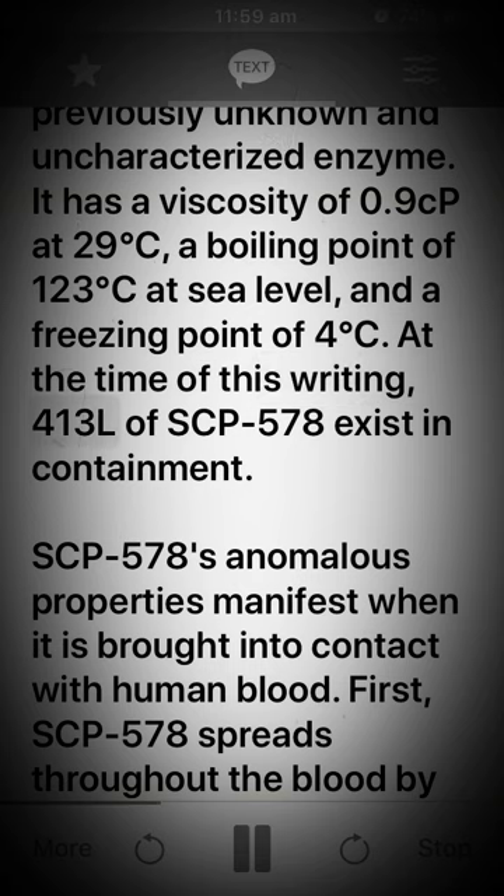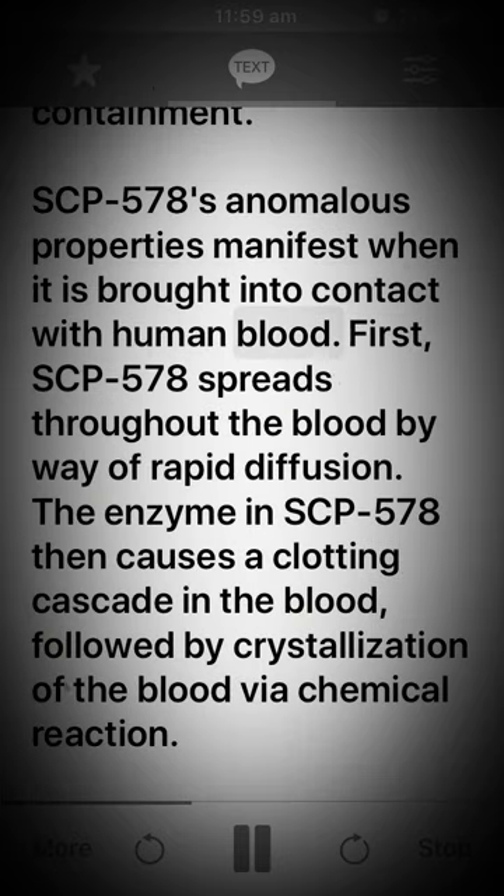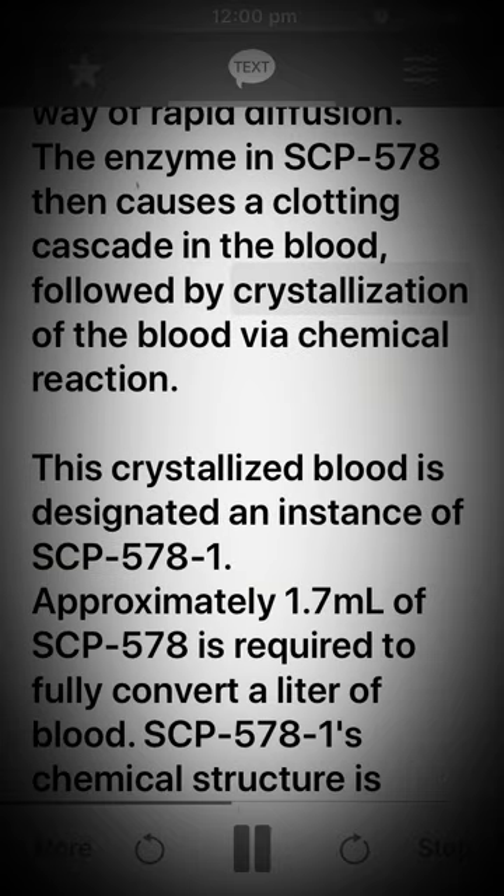At the time of this writing, 413 liters of SCP-578 exist in containment. SCP-578's anomalous properties manifest when it is brought into contact with human blood. First, SCP-578 spreads throughout the blood by way of rapid effusion. The enzyme in SCP-578 then causes a clotting cascade in the blood, followed by crystallization of the blood via chemical reaction. This crystallized blood is designated an instance of SCP-578-1.